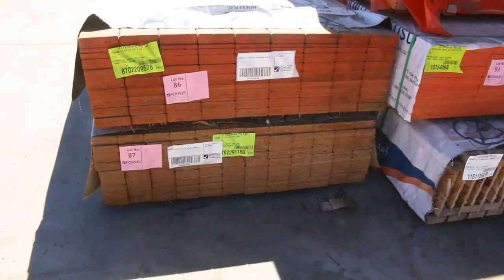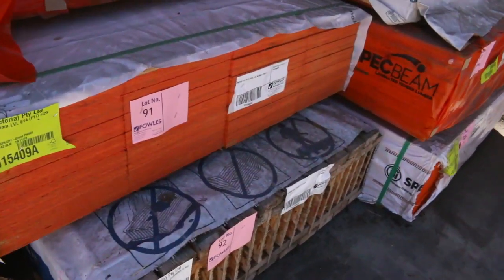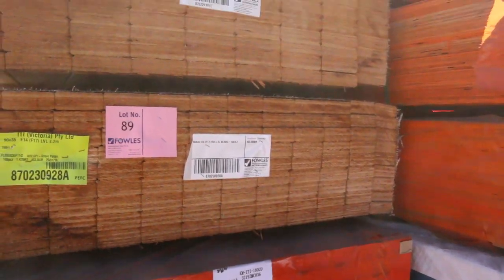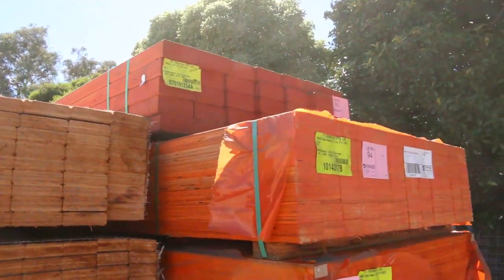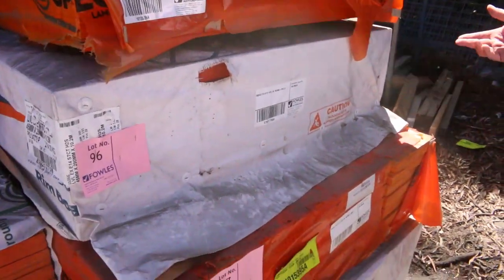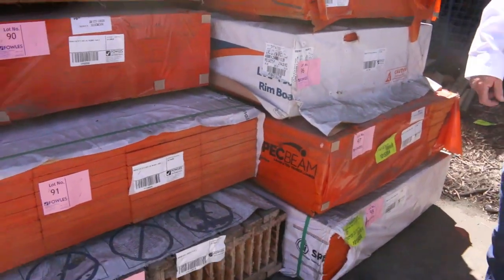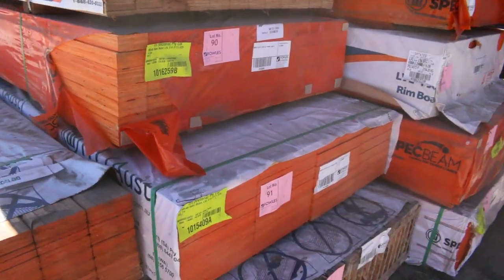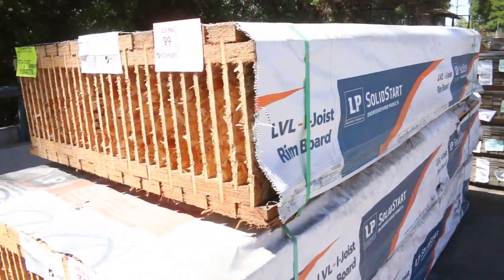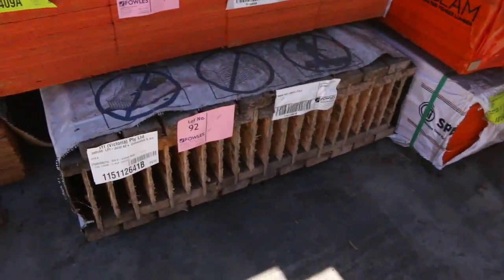Plenty of stock as you can see. We had a nice semi-load of LVLs come in this morning — a variety of different sizes. Some nice 290x45 down the bottom there, some 5.7s, a couple of packs of those. 290x45, 3.9s there as well — a mixture of sizes, so check your catalogue. They'll be from about lot 86 through to lot 100A. Also a few packs of I-beams in amongst them as well, such as those. Lot 92 down the bottom there is another one.